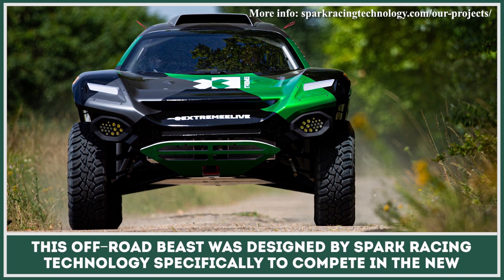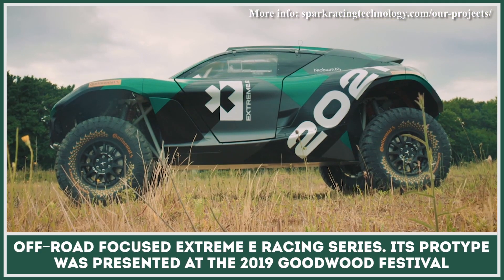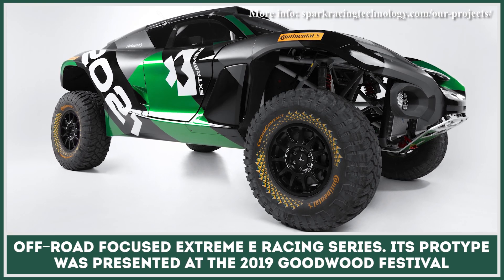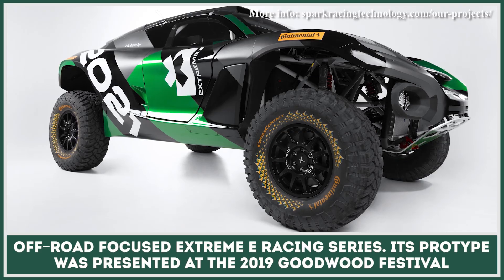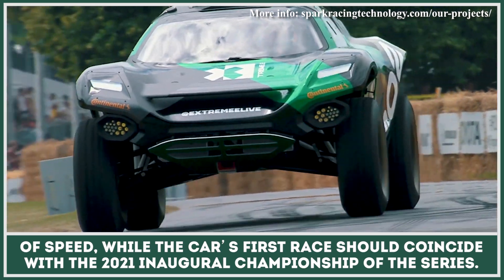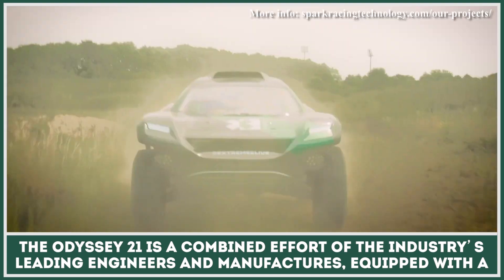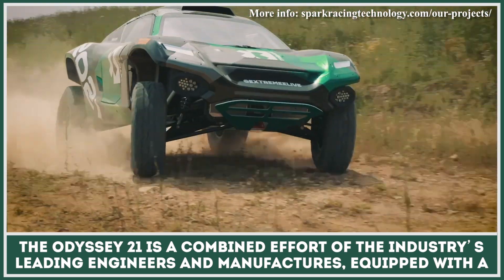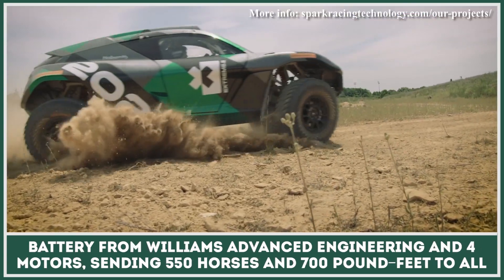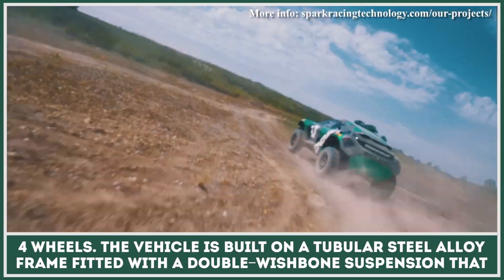This off-road beast was designed by Spark Racing Technology specifically to compete in the new off-road-focused Xtreme E racing series. Its prototype was presented at the 2019 Goodwood Festival of Speed. The Odyssey 21 is a combined effort of the industry's leading engineers and manufacturers, equipped with a battery from Williams Advanced Engineering and four motors, sending 550 horses and 700 pound-feet to all four wheels.